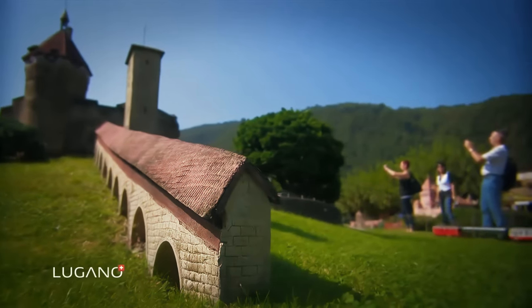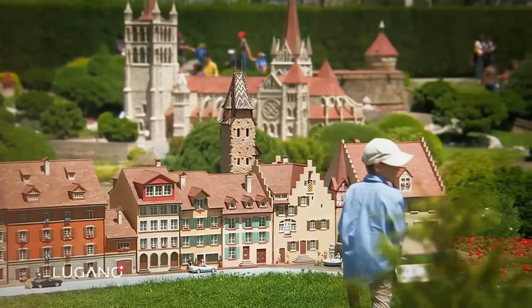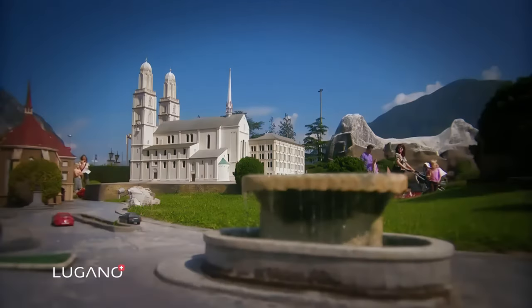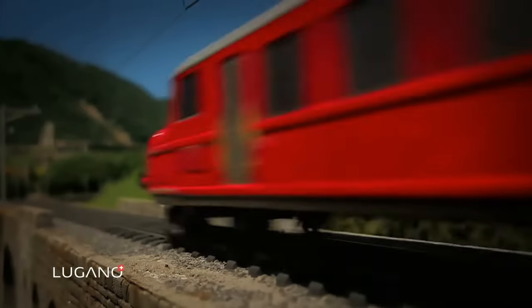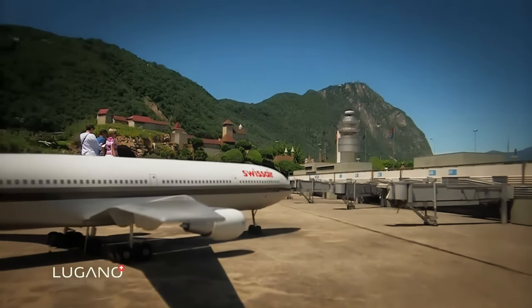Hello everyone! Today we're exploring the wonders of Swiss Miniature, Switzerland's largest open-air miniature museum in Melide, along Lake Lugano. Surrounded by stunning peaks like Monte Generoso and San Salvatore, it's a perfect blend of craftsmanship and nature.